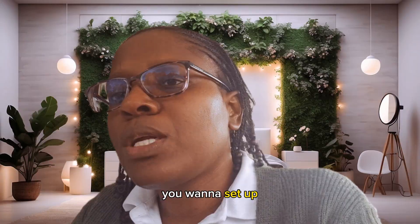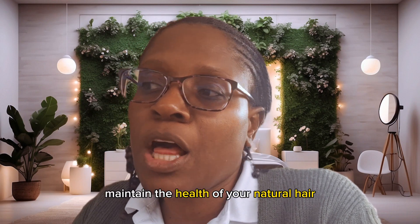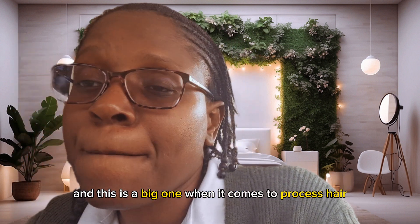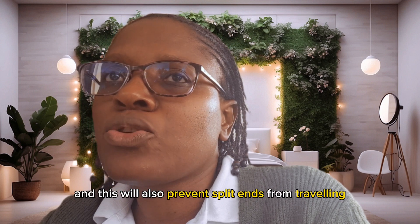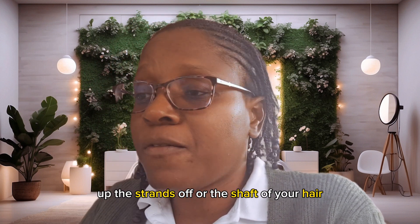The fifth point is trimming. You want to set up a schedule for trimming your hair to remove the chemically treated ends. Trimming helps maintain the health of your natural hair, prevents split ends — which is a big one for both processed and natural hair — and prevents split ends from traveling up the shaft of your hair.